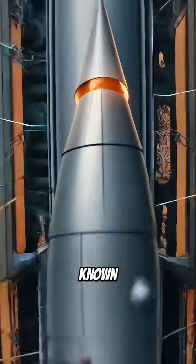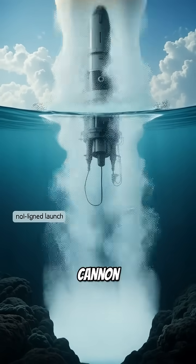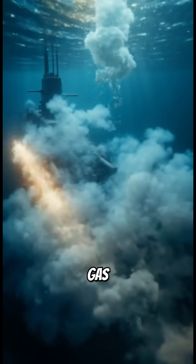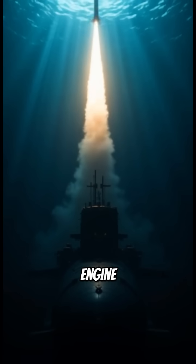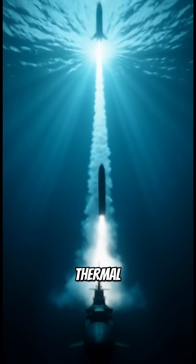Submarines utilize a system known as a cold launch system. You can think of it as a high-pressure cannon that propels the missile out of the water using steam or gas. Only then does the engine ignite. This method prevents the submarine's position from being revealed by a thermal trail.